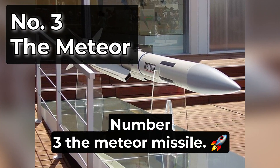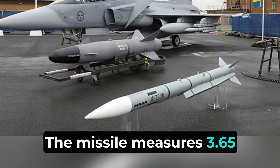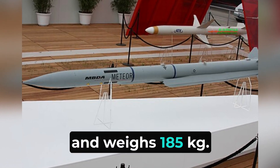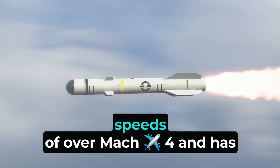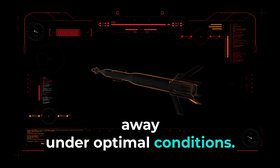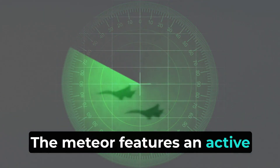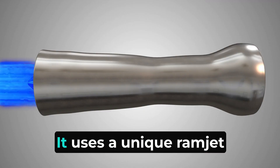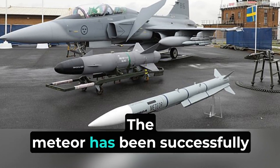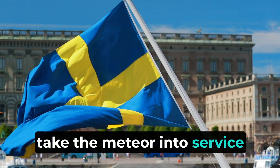Number 3: the Meteor missile. The Meteor is a BVR air-to-air missile developed by the European multinational missile manufacturer MBDA. It measures 3.65 meters in length, has a diameter of 178 millimeters, a wingspan of 0.40 meters, and weighs 185 kilograms. This advanced missile can reach speeds of over Mach 4 and has an operational range of 100 kilometers, with some reports suggesting it can engage targets up to 200 kilometers away under optimal conditions. The Meteor is equipped with a 20-kilogram warhead and features an active radar seeker for terminal guidance complemented by an inertial measurement system. It uses a unique ramjet propulsion system with variable ducted flow, allowing thrust adjustment during flight. Sweden was the first nation to take the Meteor into service in April 2016.